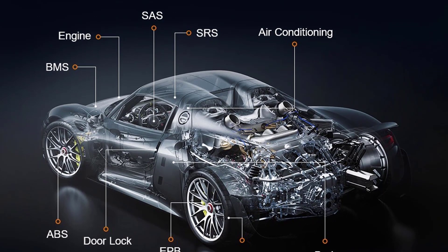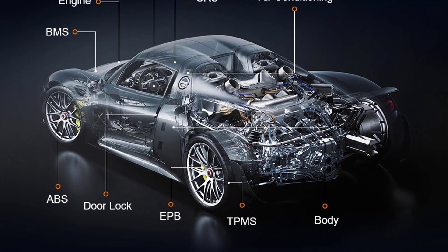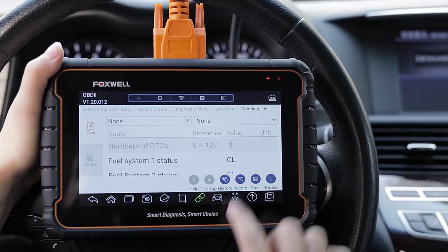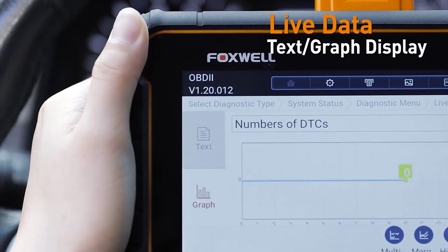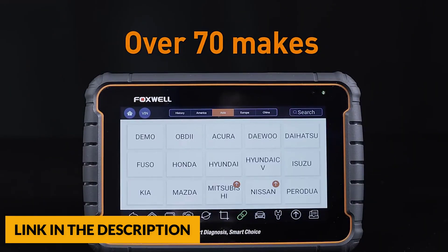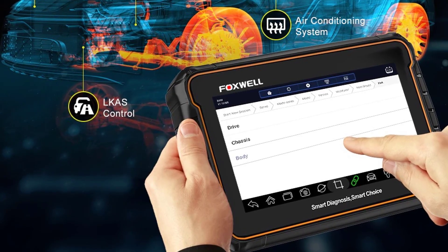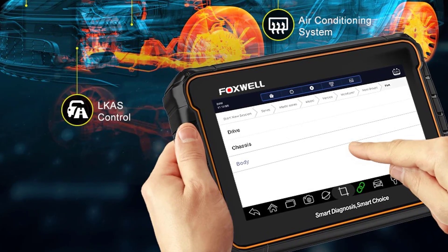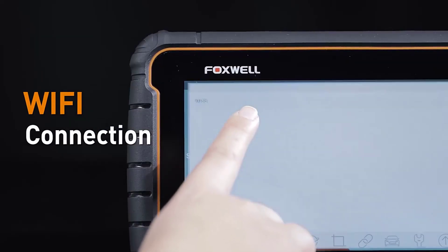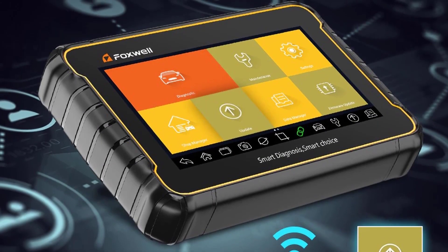The GT60 scanner shows live vehicle sensor data of all controlled modules in both text and graph formats, taking advantage of multiple graphing live data so any suspicious or symptom-specific data parameters are more easily focused on. This OBD2 scanner covers more than 100-plus car makes and covers both OBD2 and OBD1 vehicles, compatible with 1995–1996 to the latest 2018–2019 cars, trucks, diesels, SUVs, vans, and some GM motorhomes. The car code reader supports printing or sending the diagnostic report via email, and also supports remote assistance online. You can one-touch update the diagnostic software via Wi-Fi anytime and anywhere without needing to update on a computer.